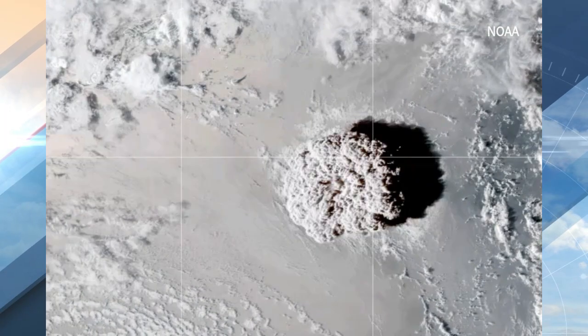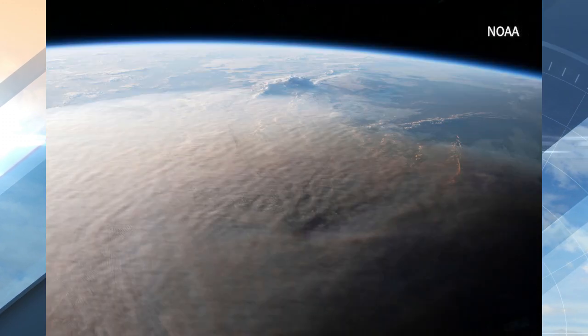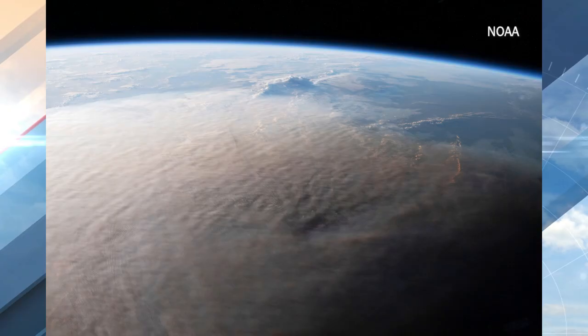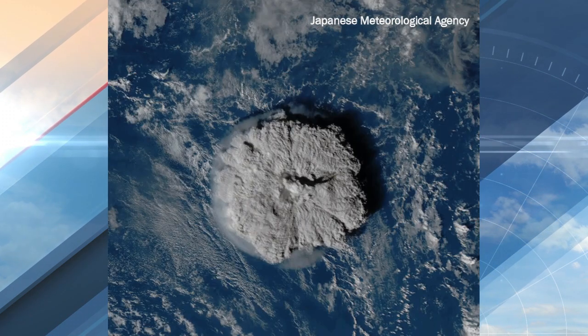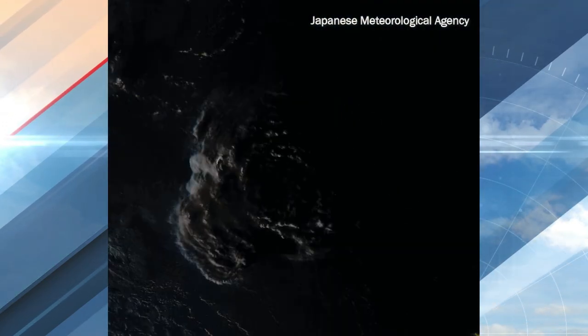Hunga Tonga put a huge amount of water vapor into the stratosphere to huge altitudes — something we've never seen a volcano emit stuff so high. It's really unique. And it has had a direct impact on the southern hemisphere temperatures in the stratosphere and the winds — a very large impact.